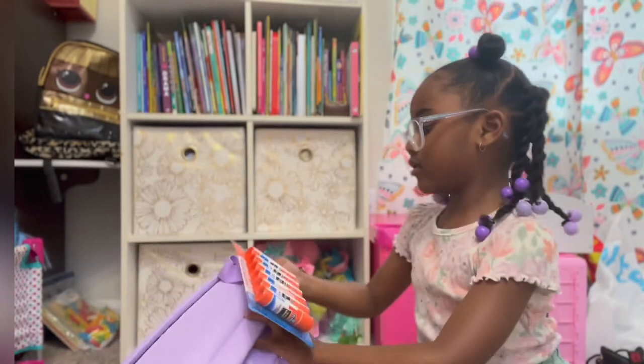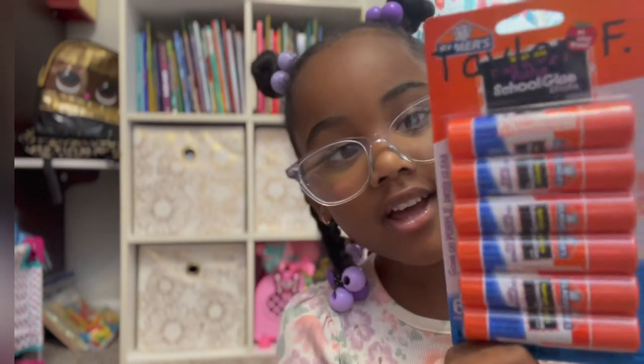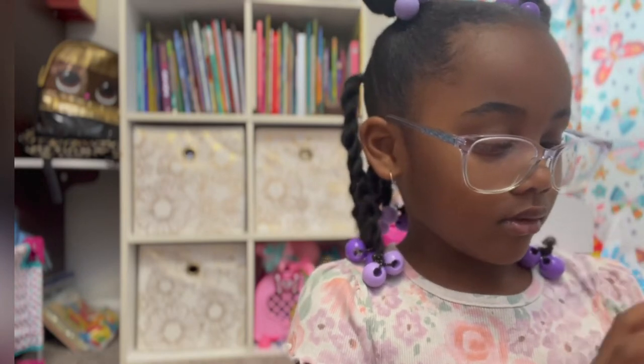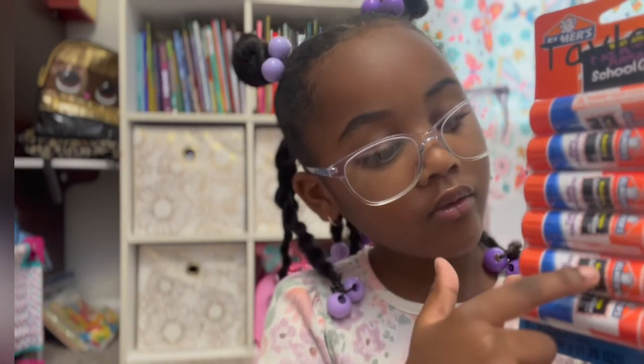Now, I'm going to show you my glue sticks. My mom bought me a whole bunch of glue sticks in one pack. I got six glue sticks. You see? One, two, three, four, five, six. Six glue sticks!